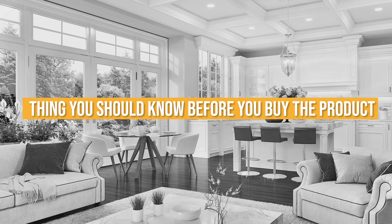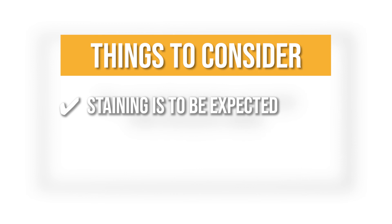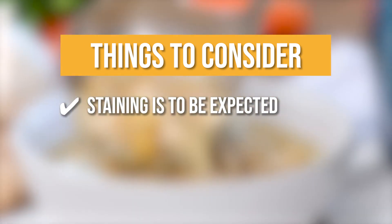Keeping all of that in mind, the thing you should know before you buy is that staining is to be expected. The enamel stains after a while; however, these stains do not affect the cooking and flavor of your food.